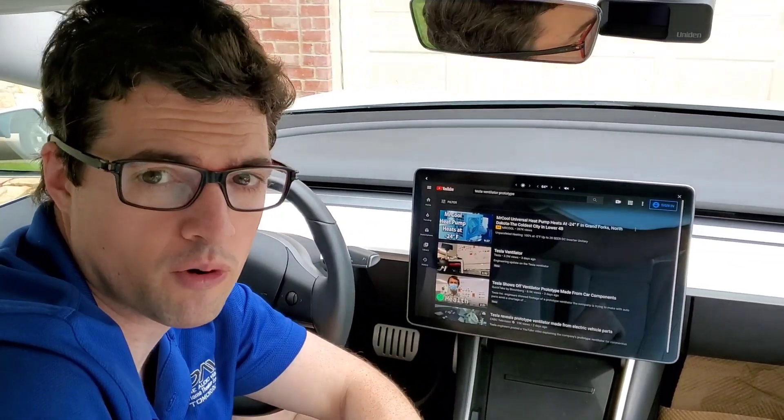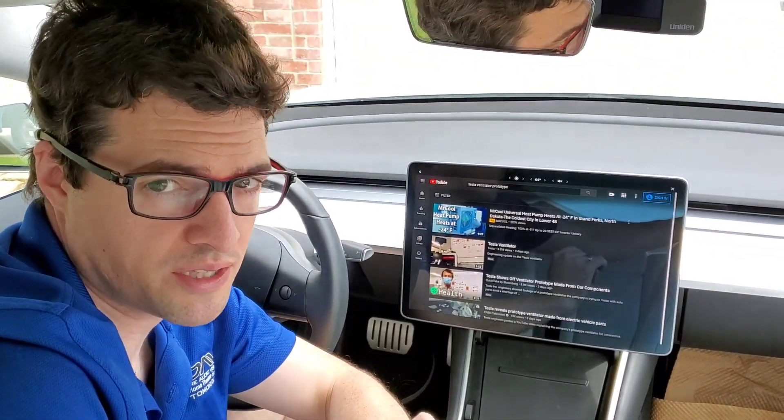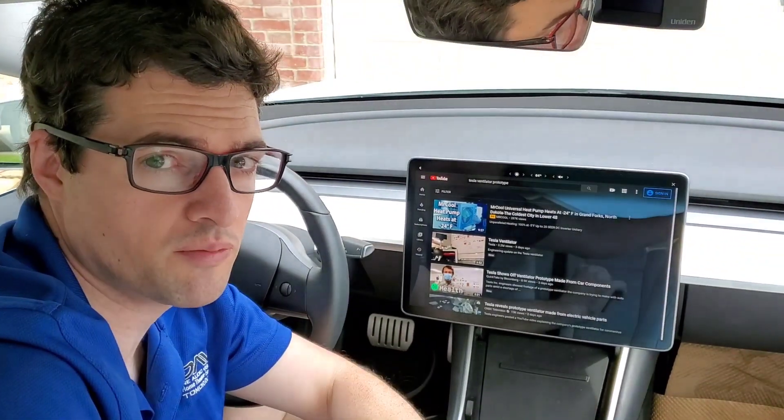Hey guys, I'm Warren with Divine AV and today we are in the Tesla Model 3 Performance. I am going to tell you why Tesla and components from this vehicle may just save your life during the COVID-19 pandemic. Stay tuned.